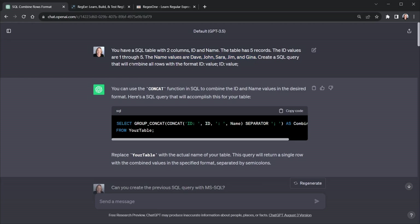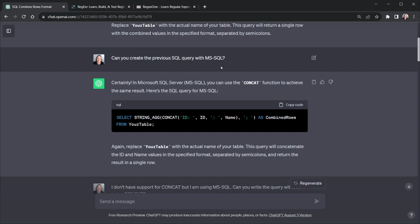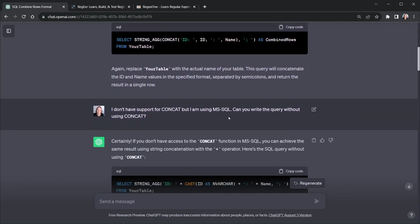I asked it to create a SQL query that combines all rows in the format 'ID value; ID value' — essentially one output with all values separated by a semicolon. The response quickly suggested using GROUP_CONCAT. Then I realized I hadn't told it I needed this for MS SQL — Microsoft SQL Server. So I asked it to create the same query for Microsoft SQL Server, and it did, which is just a little different. Then I said I don't have support for CONCAT — can you write it without that? And yes, it did.